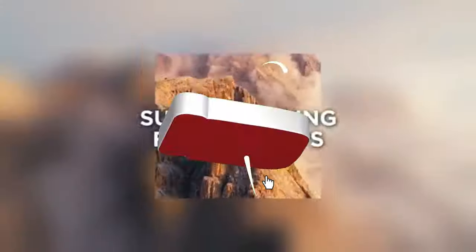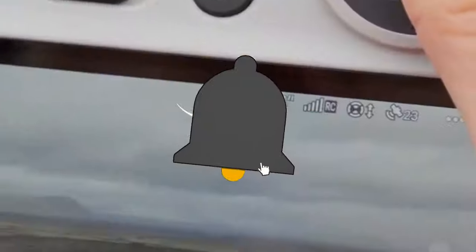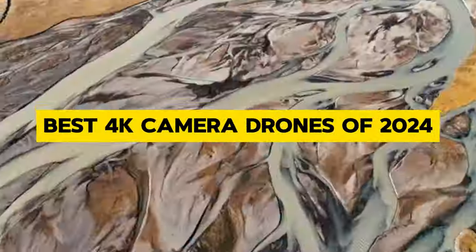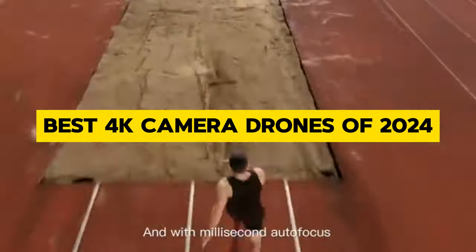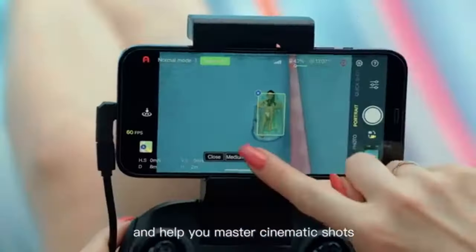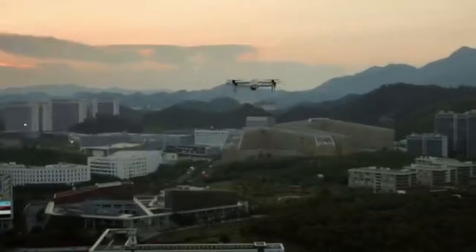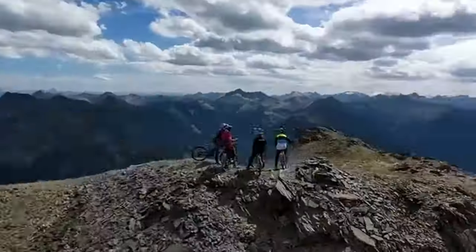Welcome back, fellow drone enthusiasts. Today, we're diving into the realm of aerial cinematography with the latest and greatest 4K camera drones of 2024. Whether you're a seasoned filmmaker or an aspiring content creator, these drones are guaranteed to take your footage to new heights. So, buckle up and let's soar into the skies.